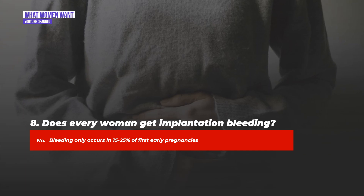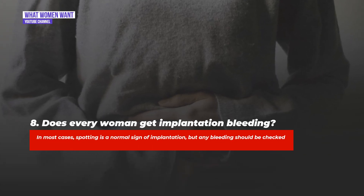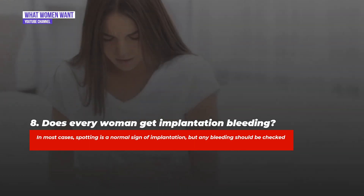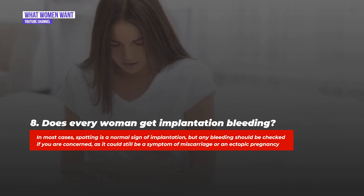Question eight: Does every woman get implantation bleeding? No — bleeding only occurs in 15 to 25 percent of early pregnancies. In most cases, spotting is a normal sign of implantation, but any bleeding should be checked if you are concerned, as it could still be a symptom of miscarriage or an ectopic pregnancy.